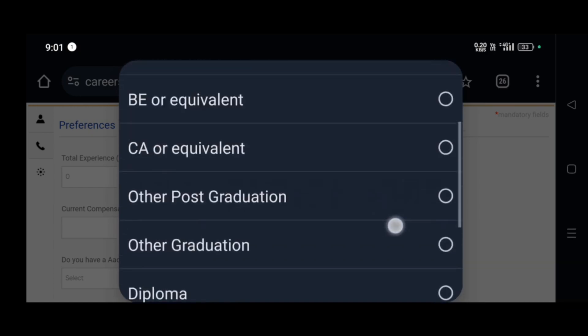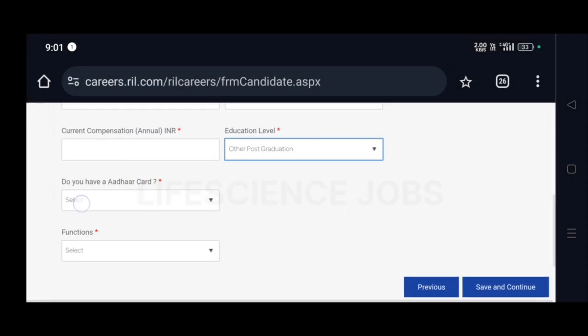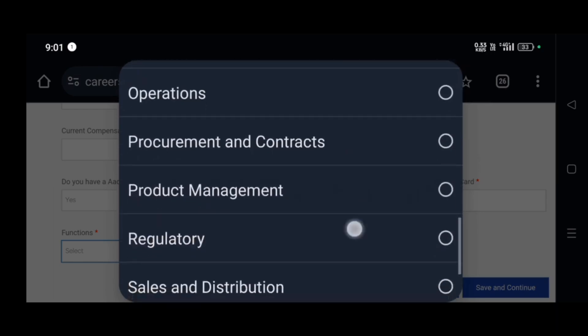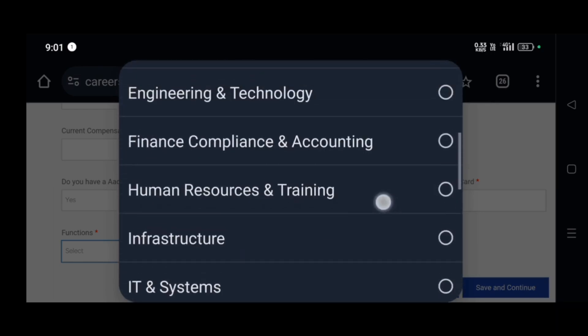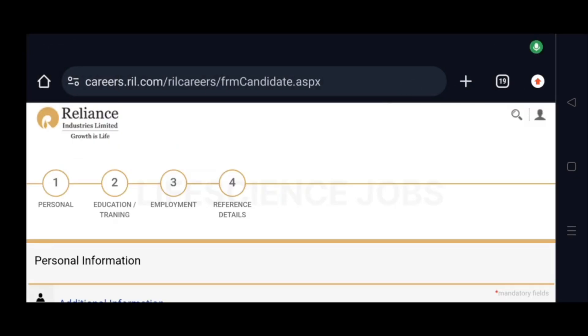If you have done MSc, you put it as post graduation. You have to enter your personal details, then your education and experience — if you are a fresher you can give nil. Put your employment details and then submit your resume. That's it, guys — if you like this video please do like, share, and subscribe to my channel. Thank you.